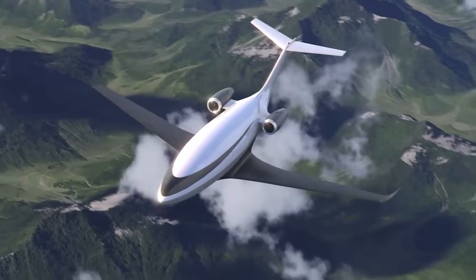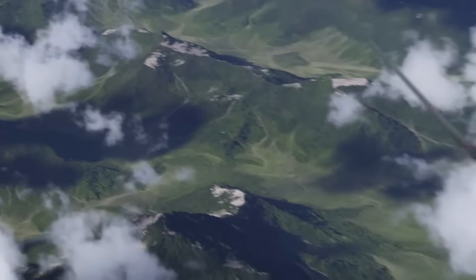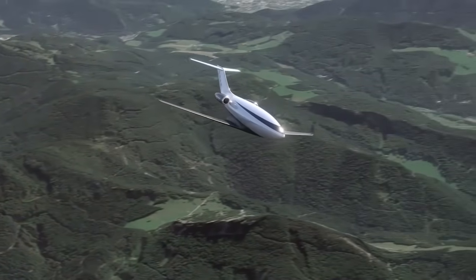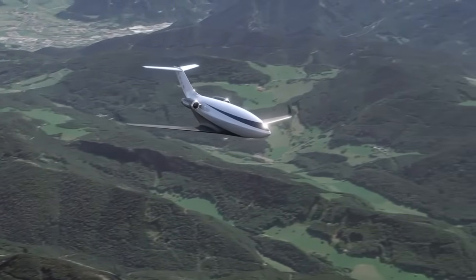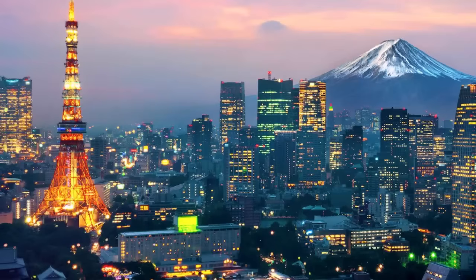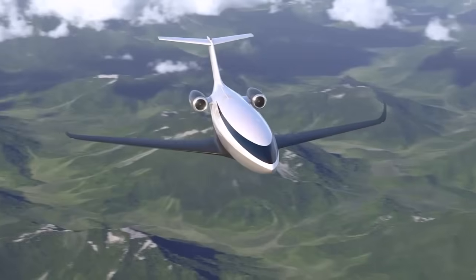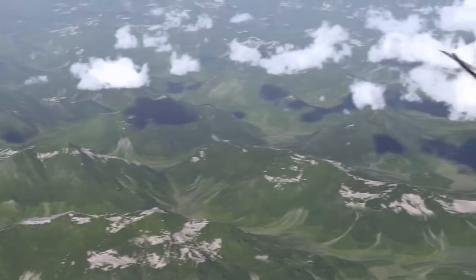In terms of range, the Phantom 3500 is engineered to fly over 3,700 nautical miles on a single tank of fuel, with some projections suggesting it could reach up to 4,300 nautical miles under certain conditions. This intercontinental range enables nonstop flights between major business centers such as New York and London, Los Angeles and Tokyo, or Dubai and Singapore, making the Phantom 3500 a truly global business tool. What sets it apart from its competitors, however, is not just its range, but the efficiency with which it achieves it.